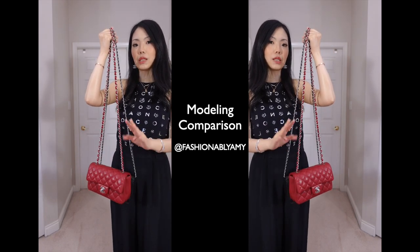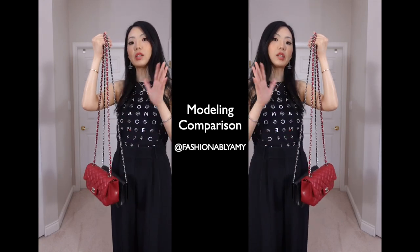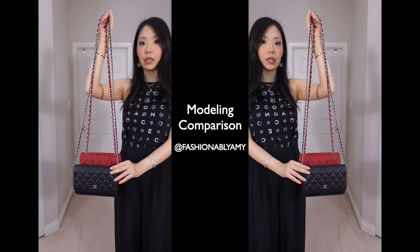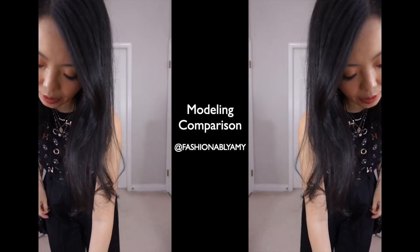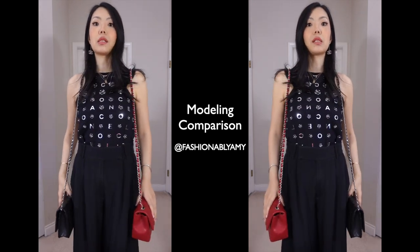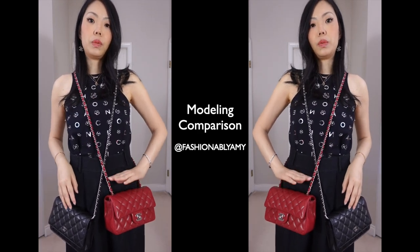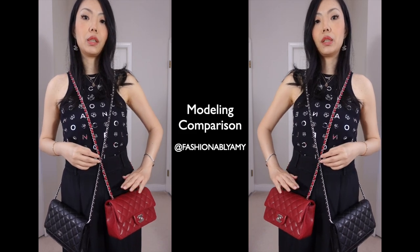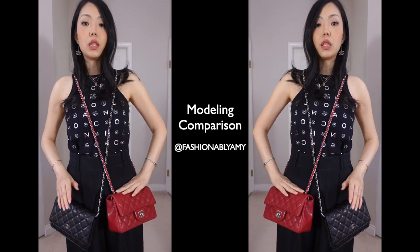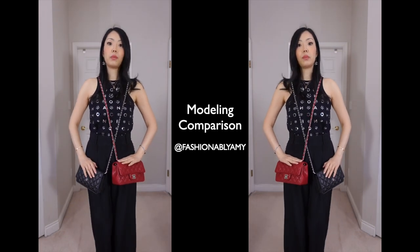This is the strap drop for the classic Chanel Walk versus the Rectangular Mini. These are seasonal — mine is from 2018, so strap length does vary season to season, but generally it's on the longer side. With the classic Walk, straps are generally quite long. If strap length makes a difference for you, this is what it looks like on me. I'm 5'4" (163 cm), and on the Rectangular Mini the bag sits just slightly lower than my hip bone.